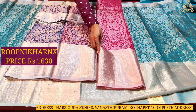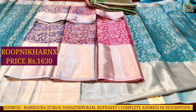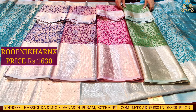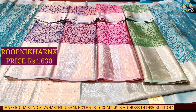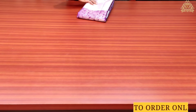The next color combination is granny pink. Moving on, the next color combination is leaf green. Completely five color combinations, each at a cost of Rs.1,630. Next we look at the next design variety in this video.